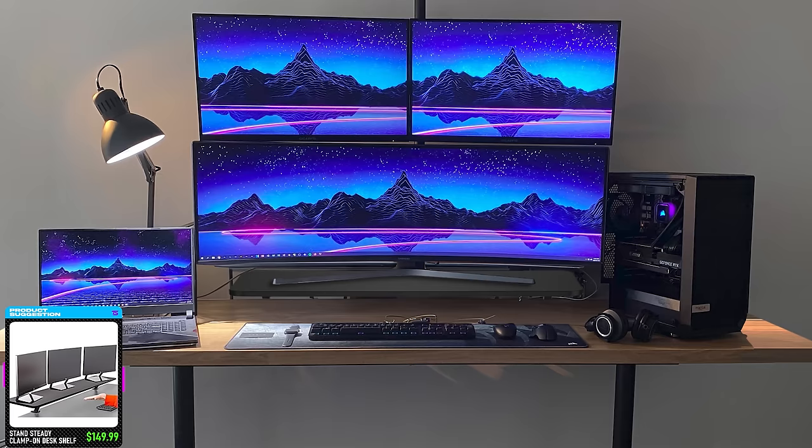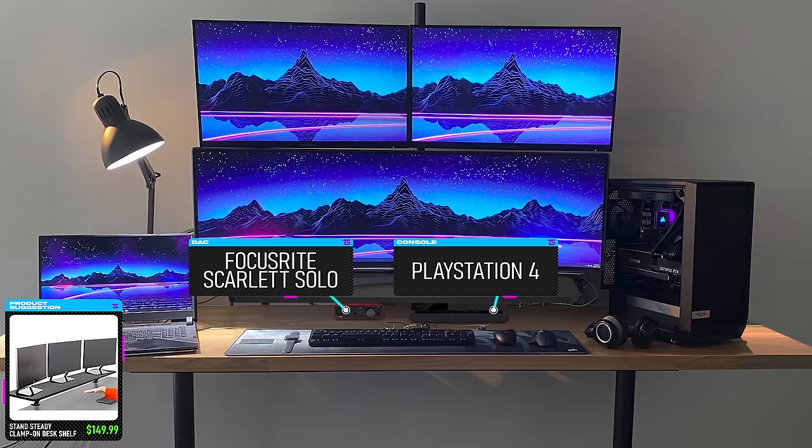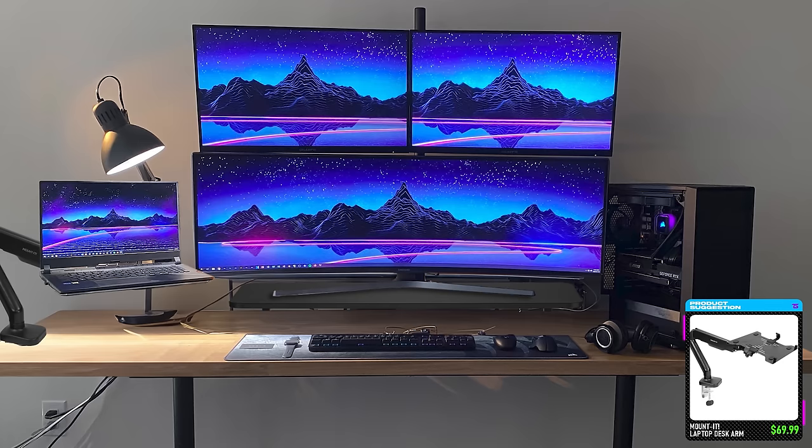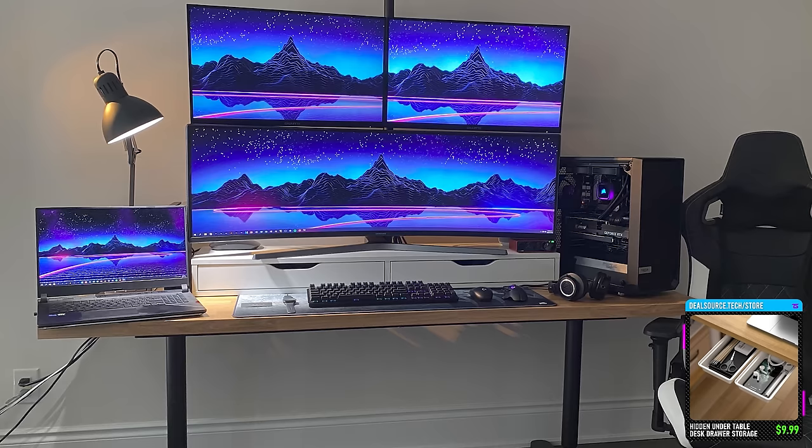The riser clamps to the desk, freeing up extra space underneath so you can store your audio interface and PlayStation 4, and it's also not as deep as the add-on unit, so you get more space for your keyboard and mouse pad as well. Another thing I would recommend is a laptop desk mount if you're always using a laptop — it gives you easier reach and you can tuck it away when not in use. A small pencil drawer under the desk would also help keep your surface neat, where you can store your Tesla car key, your Apple Watch, and other smaller items.